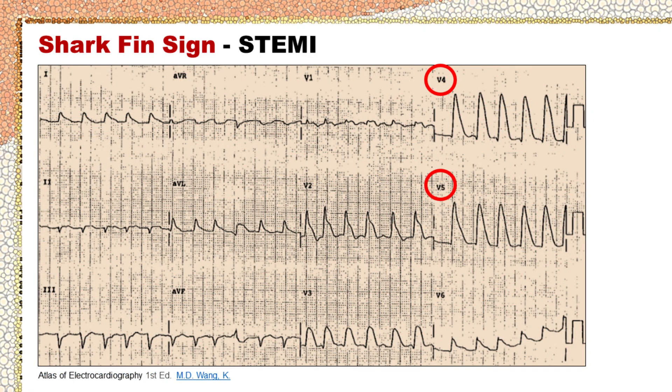This is an ECG originally published in Dr. Wang's Atlas of Electrocardiography, showing shark fin sign of STEMI. Note that the shark fin ST elevation in leads V4 and V5 could easily be mistaken for a wide complex tachycardia on ECG rhythm strips.